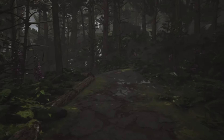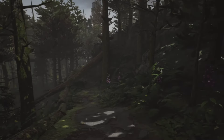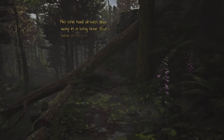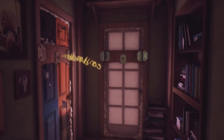What Remains of Edith Finch is one of the best games I have ever played in my life. I played it for the first time back in the summer of 2019 and have played it many times since. Five years ago, I had never experienced a game like it. When I played games, I expected to go on epic quests and fight dangerous enemies, not walk around a house for a couple of hours and cry.